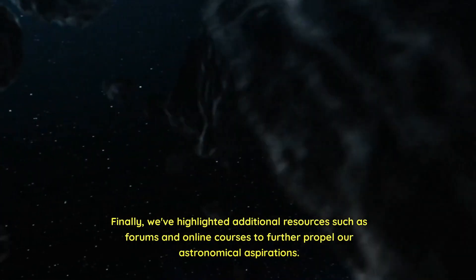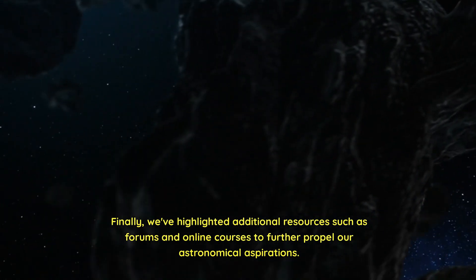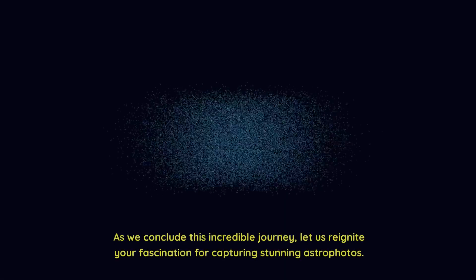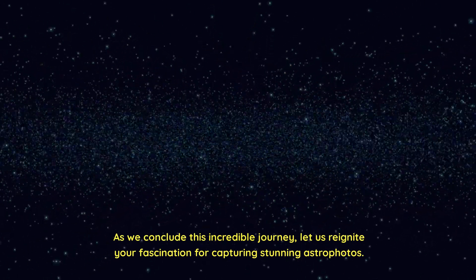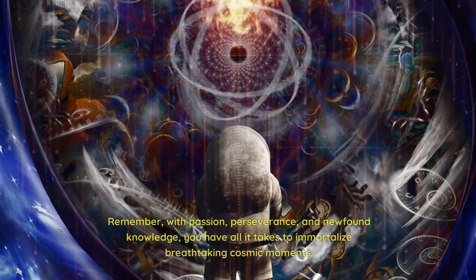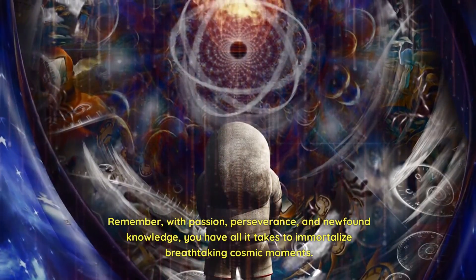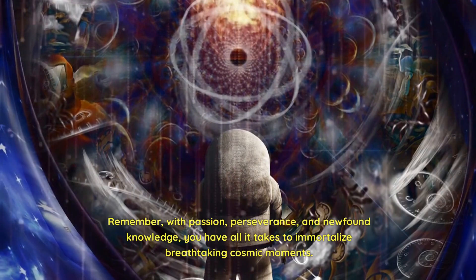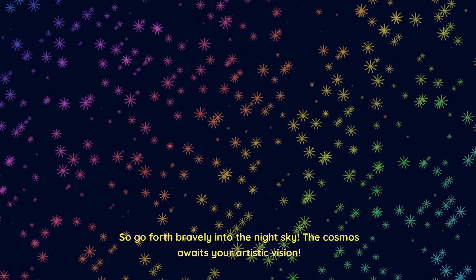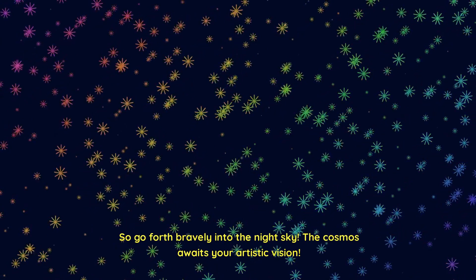Finally, we've highlighted additional resources such as forums and online courses to further propel our astronomical aspirations. As we conclude this incredible journey, let us reignite your fascination for capturing stunning astrophotos. Remember — with passion, perseverance, and newfound knowledge, you have all it takes to immortalize breathtaking cosmic moments. So go forth bravely into the night sky. The cosmos awaits your artistic vision.